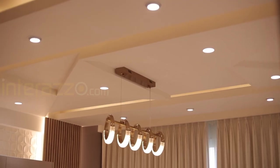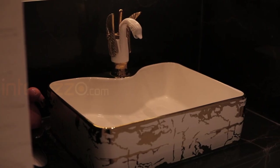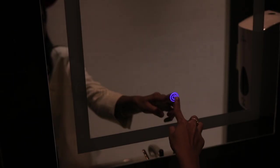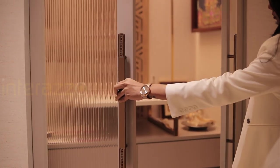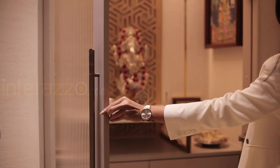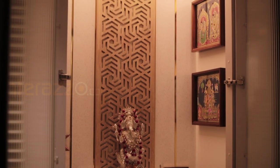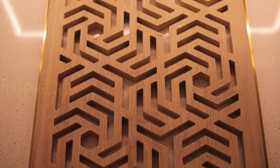We have provided cove light and everything is blending together. This is the common wash basin with a laminated base unit, and we have given a mirror with LED light. For the puja unit, we have provided reeded glass shutters with 165-degree openable hinges.